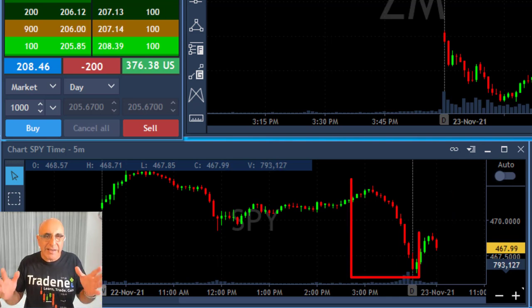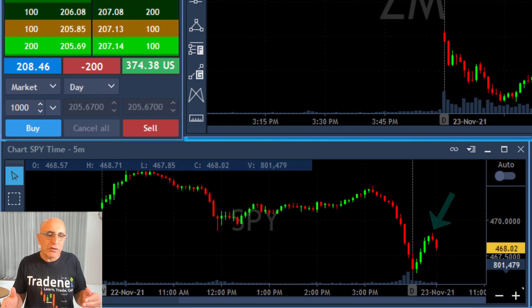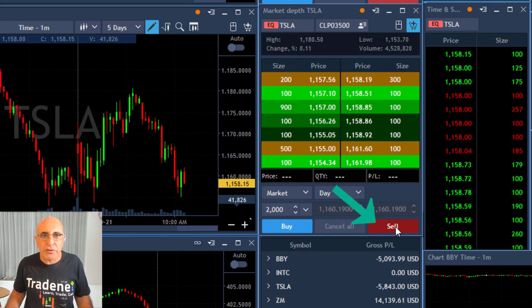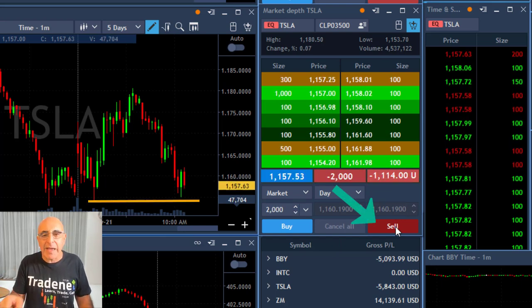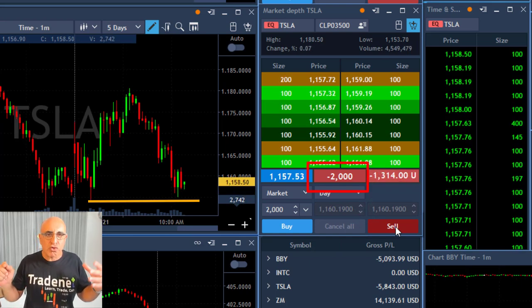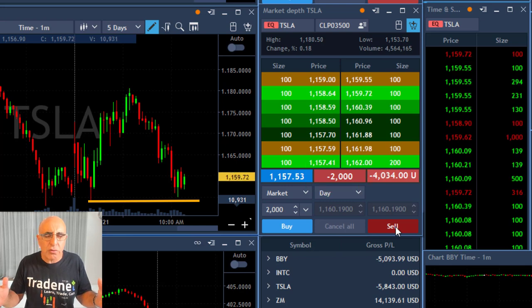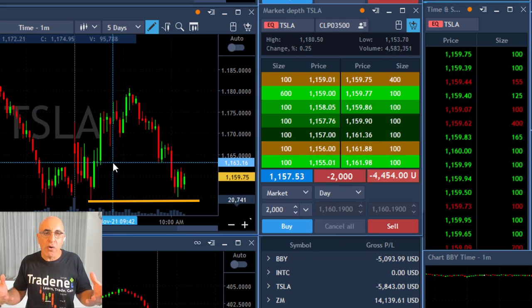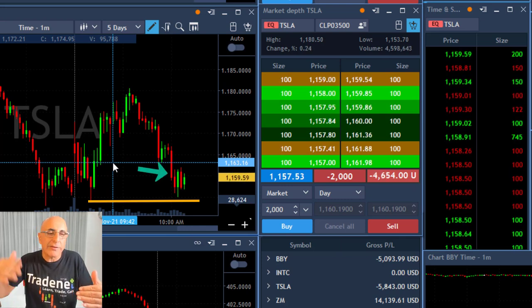Yesterday the market finished very red and then today it moved up a bit, which helped Tesla to move up again. I'm about to short 2,000 shares because I'm anticipating a new low. Just shorted now 2,000 shares. Now the idea when you short a stock — it doesn't matter if you're short or long a stock — is to take the trade before it breaks down or breaks up to a new high.